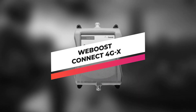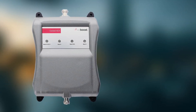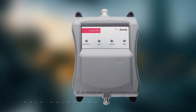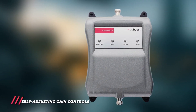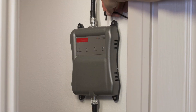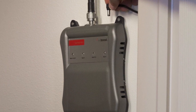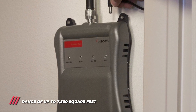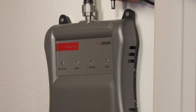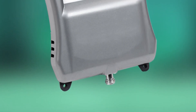Moving forward, we have the WeBoost Connect 4GX. Boost the 4G cell signal strength in your home or office environment with the Connect 4GX Cellular Signal Booster from WeBoost. This amplifier kit includes the 4GX signal amplifier, an indoor panel antenna, and an outdoor antenna. Once connected by the included coaxial cable, these devices work together to boost the 4G cell signal from most U.S. carriers by up to 70 dBs for a coverage area of 7,500 square feet. In addition to boosting 4G data speeds, the 4GX is backwards compatible and can amplify the signal for talk, text, 2G, and 3G data.